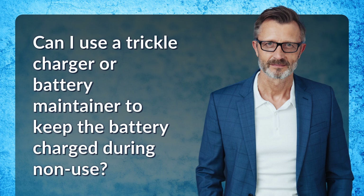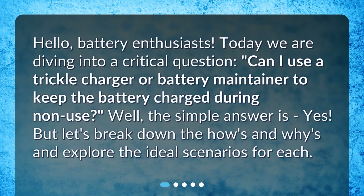Hello, battery enthusiasts. Today we are diving into a critical question: Can I use a trickle charger or battery maintainer to keep the battery charged during non-use? Well, the simple answer is yes. But let's break down the hows and whys and explore the ideal scenarios for each.